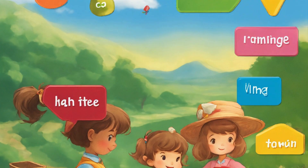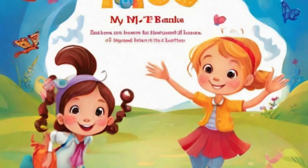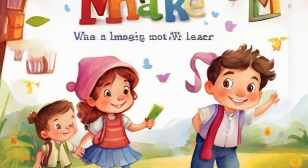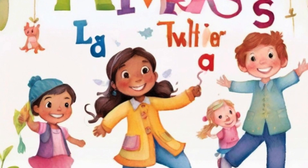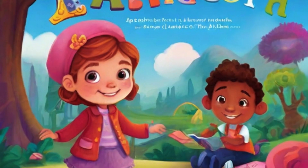Setting the stage for a lifelong love of language, our young protagonist encounters friendly characters representing each letter — from the mischievous antics of the letter M to the graceful dance of the letter D. Every page is a delightful exploration of the English alphabet. With engaging activities like tracing letters and matching games, kids not only learn but actively participate in their educational adventure.